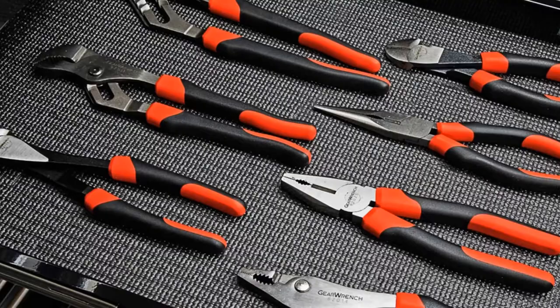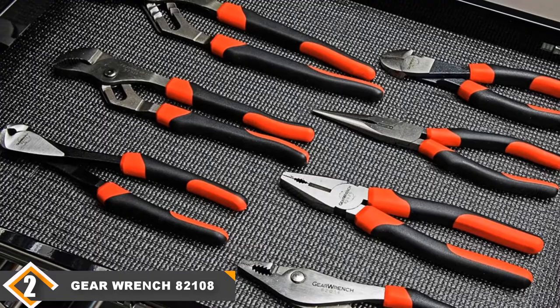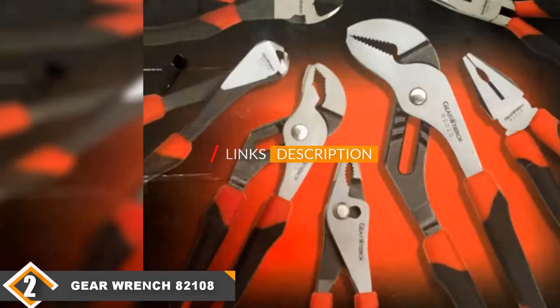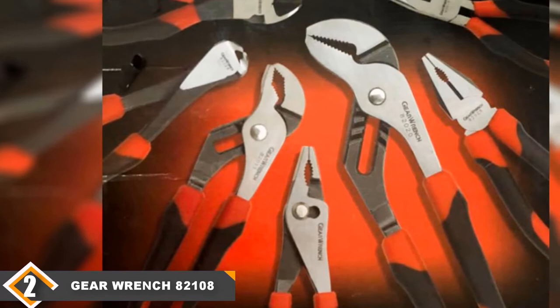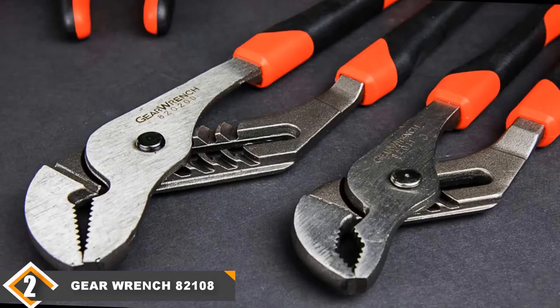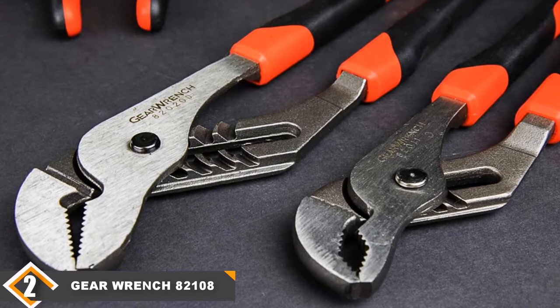Moving on to the next, at number 2 we have the GearWrench 82108 7-piece Standard Pliers Master Set. Get an excellent grip and work with the handy tools of the GearWrench 82108 Pliers Set. The pliers set offers you all the necessary pliers which you will need for your daily work. Along with this, the set provides you with a toolbox to keep all your tools in one place in an organized manner and also makes it easy to carry them everywhere. The toolbox is strong and can be used on an everyday basis.